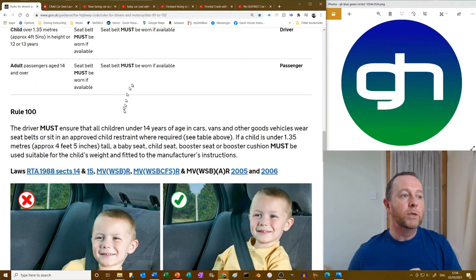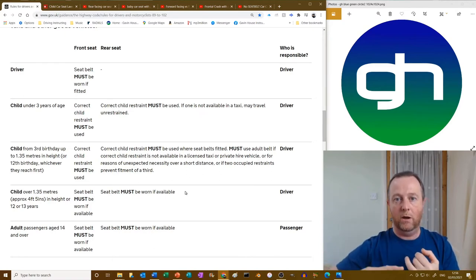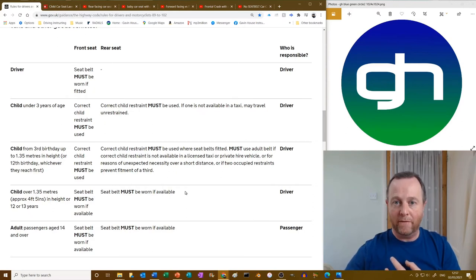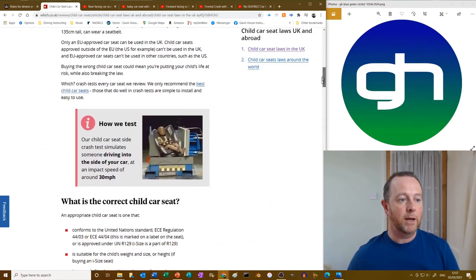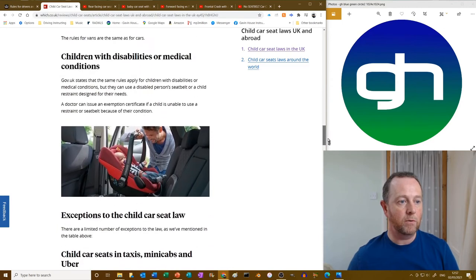To sum it all up in a nutshell: if you are 14 and over, you must wear a seat belt where one is available and it is your own responsibility. For anybody under 14, this is the responsibility of the driver, and they must have suitable child seats or booster seats based on the child's height. The only exception is if you're in a taxi — for under-threes, I can't even take someone if they haven't got a seat. A doctor can also issue an exemption certificate if a child is unable to use a restraint because of their condition.